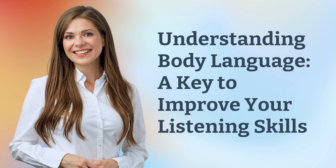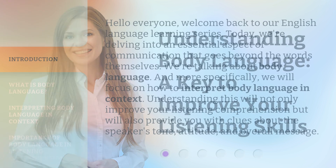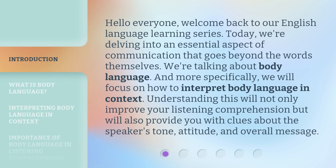Understanding body language: a key to improve your listening skills. Hello everyone, welcome back to our English language learning series. Today, we're delving into an essential aspect of communication that goes beyond the words themselves. We're talking about body language.